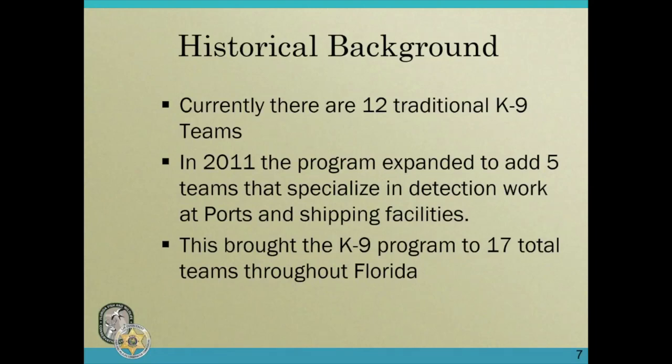Currently we have 12 traditional canine teams. In 2011 the program expanded to add five teams that specialize in detection work at the ports and shipping facilities. These canine teams work at places like FedEx, UPS, and at the airports. They're looking for non-indigenous species like Burmese pythons and tegu lizards coming in that we don't want in our state, because they're detrimental to the environment. They also check for outgoing reptiles and fish that may be shipped illegally to other states or countries. That brought our canine program to 17 total teams throughout the state of Florida.